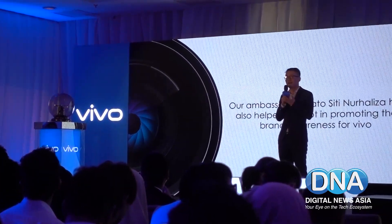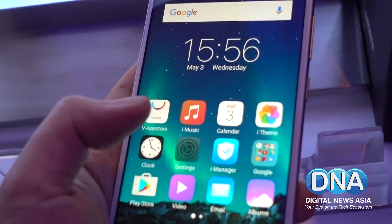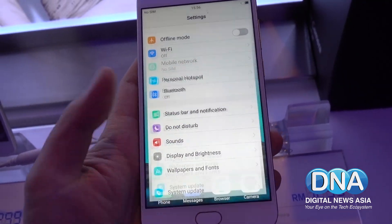For the display, the Vivo V5S adopts a gorgeous 5.5-inch HD resolution panel that's protected by a 2.5D curved Corning Gorilla Glass top.